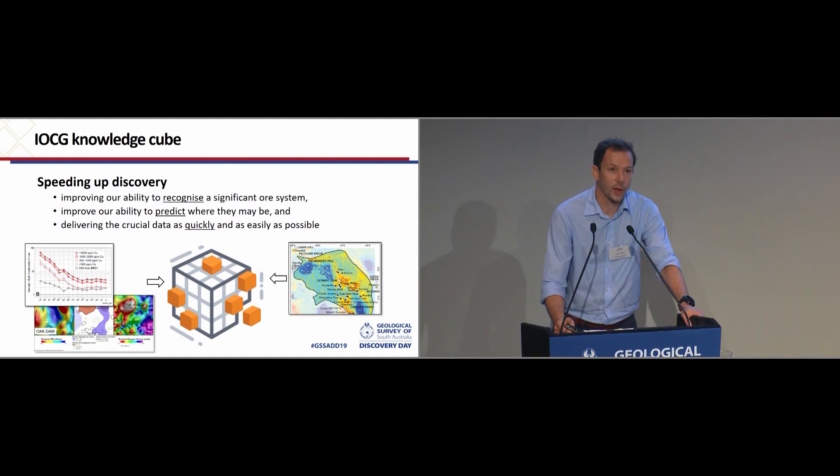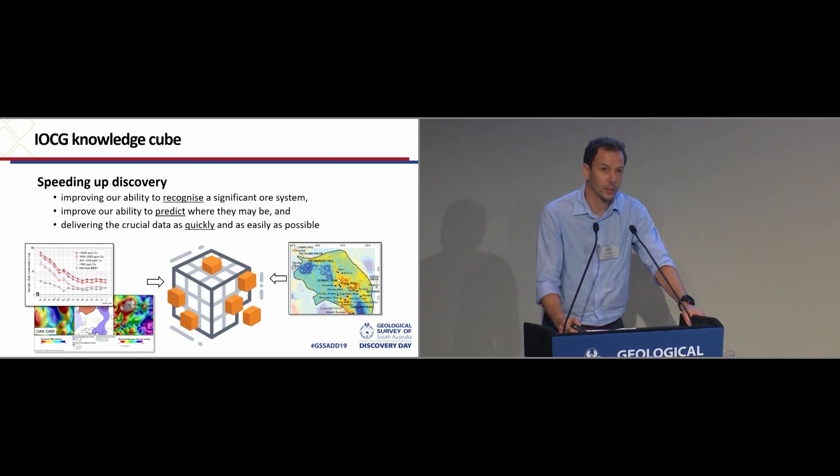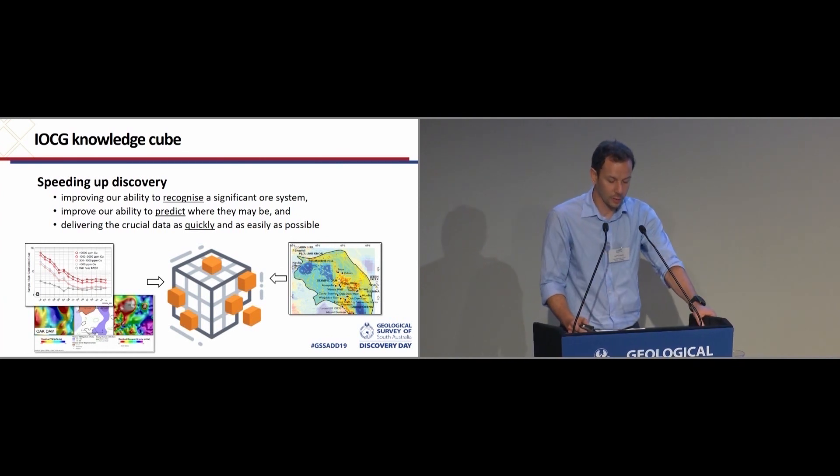One of the briefs of the survey is to try to help speed up discovery. Three important parts of this are: improving our ability to recognise a significant ore system, improving our ability to predict where they might be, and an important role of the survey is getting you the crucial data as quickly and as easily as possible.